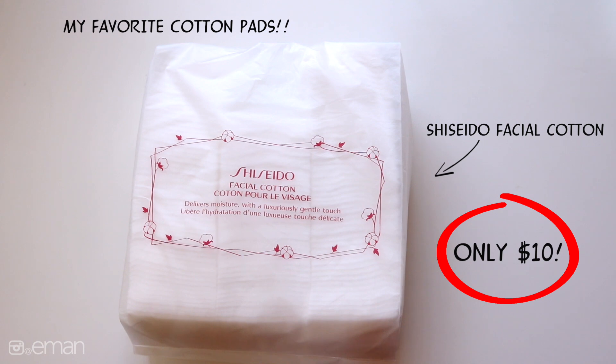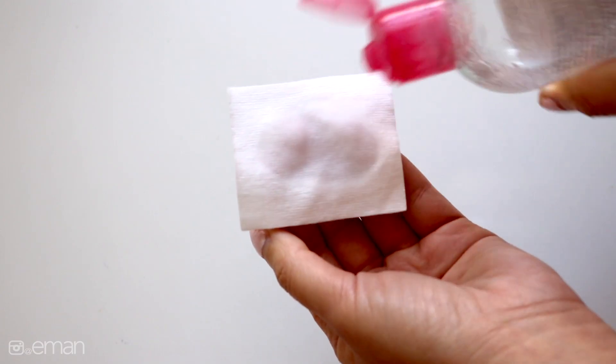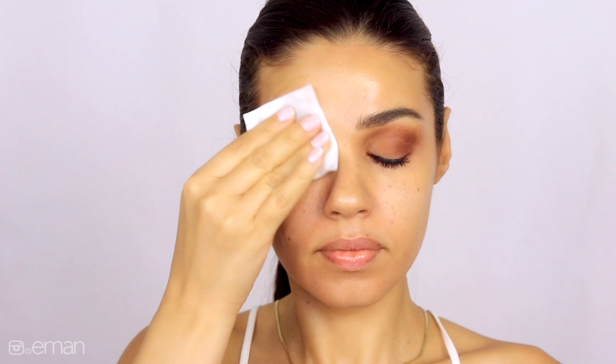You get this entire pack for $10. Just squeeze a little bit of Bioderma on the pad and it takes all your makeup off. It's super gentle on the eyes and it takes everything off including waterproof makeup without having to do any rubbing or tugging on your eyes.